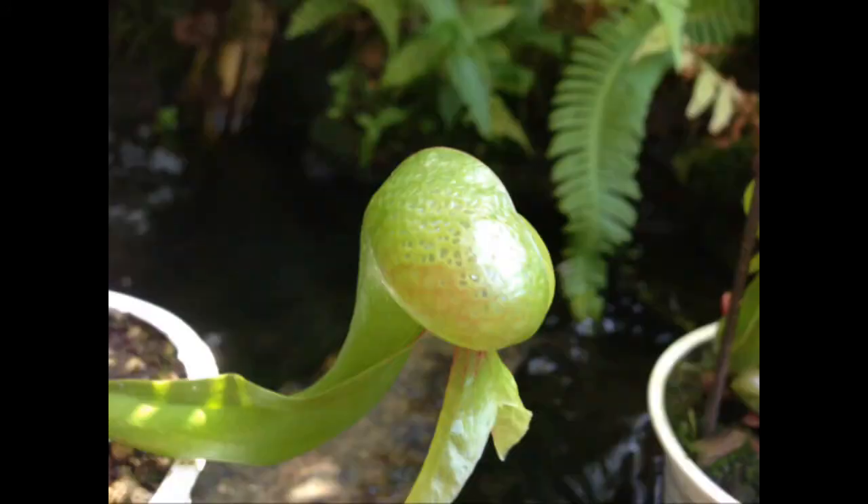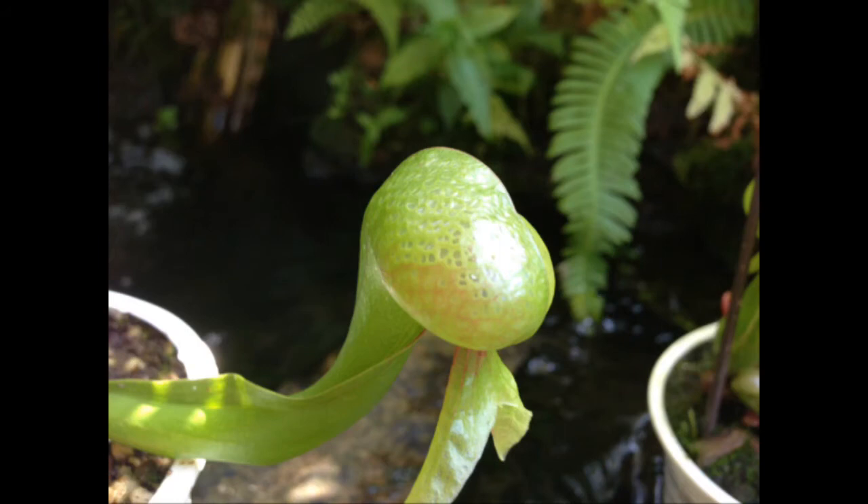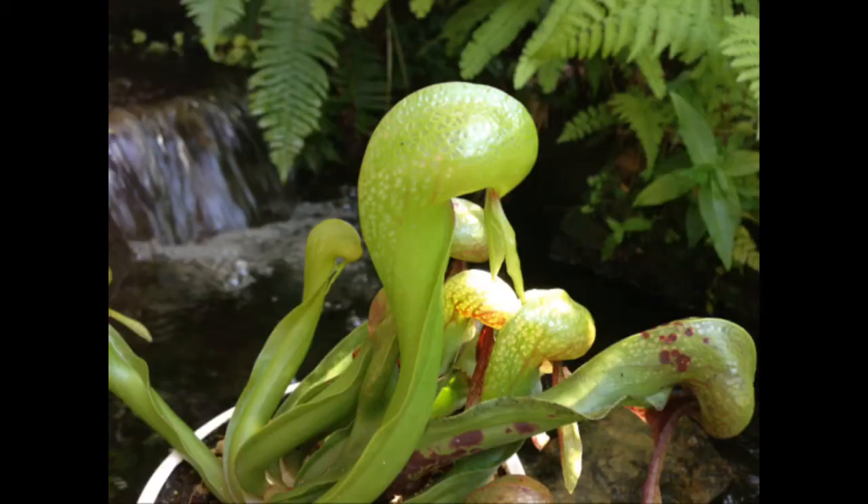Number 4: The cobra lily, or Darlingtonia californica. It is an interesting carnivorous plant. It uses a modified leaf that is a hood with clear transparent windows in the top of it. The prey flies in through the bottom — we'll call it the mouth. Once it's in the mouth, it tries to only fly upwards, and eventually falls down the tube and gets digested at the bottom of the pit.